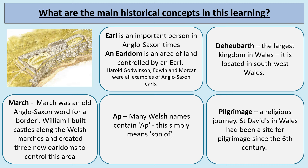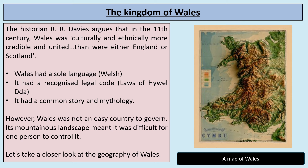Deheubarth is the largest kingdom in Wales, located in southwest Wales. A march was an old Anglo-Saxon word for a border, and William I, William the Conqueror, built castles along the Welsh marches and created three new earldoms to control this area. We're going to come across the word 'ap' quite a lot — it simply means 'son of.' And a pilgrimage is a religious journey. St David's in South Wales had been a site for pilgrimage since the sixth century.